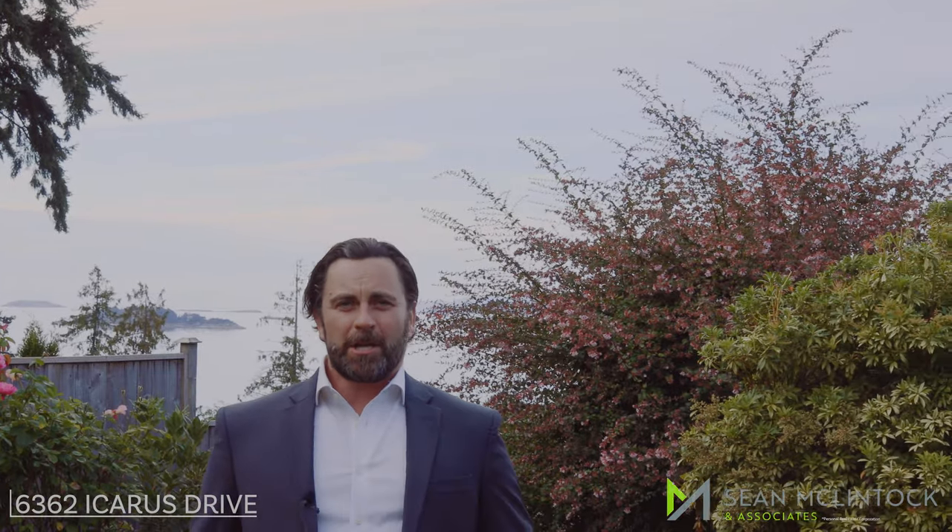I'm Sean McClintock with RE-MAX here on Vancouver Island, and I'm standing out front of 6362 Icarus Drive, Rocky Point, North Nanaimo.